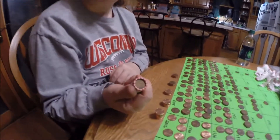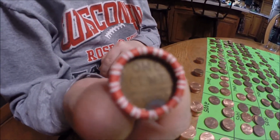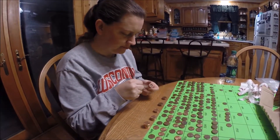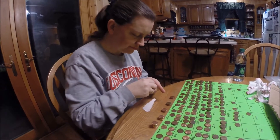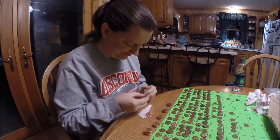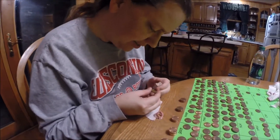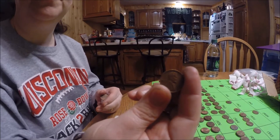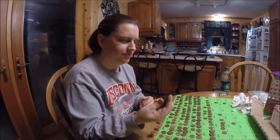Alright, we're back folks and Tara's got a wheat penny ender. She's going to open it live here. Let's see what she's got. 1945. Any mintmark? Nope, no mintmark. Alright, stay tuned.